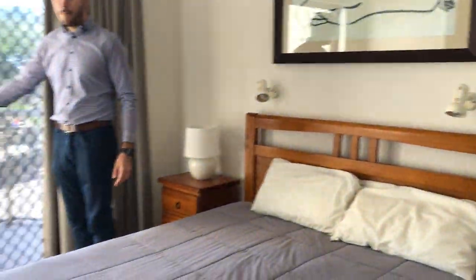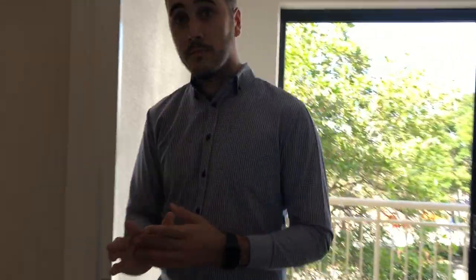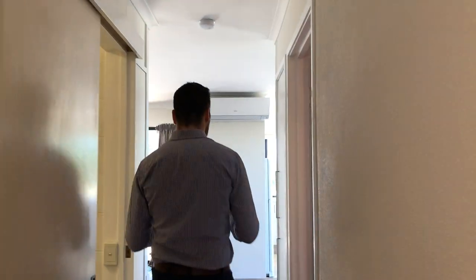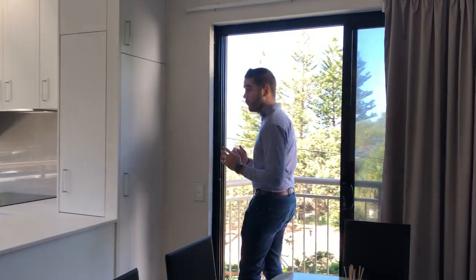There's a third balcony for the master which also gets water glimpses. As you come back out into the living area, this balcony is probably my favourite out of them all — it has direct water views on the beautiful Pumicestone entrance, Happy Valley parks, and barbecue areas.